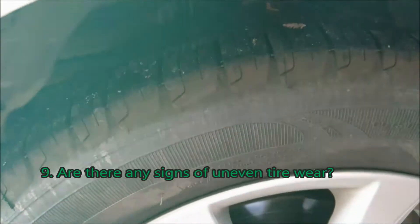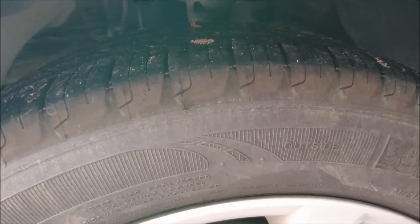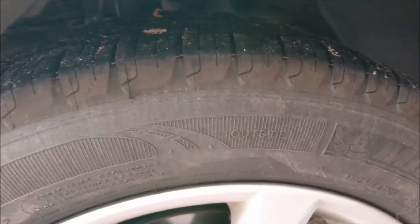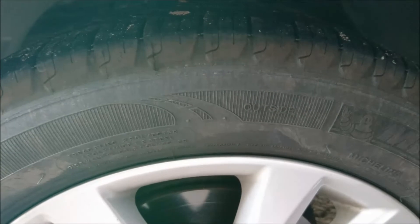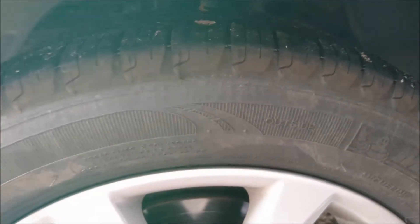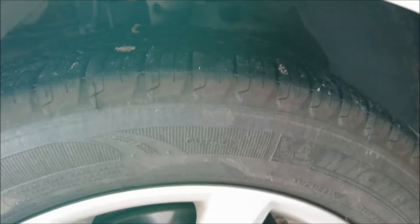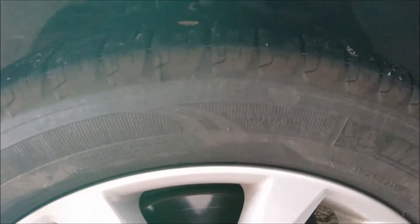Ninth thing: check the tires. Turn the steering wheel to one side then the other and check the tread. See if there are any signs the tires are wearing unevenly — that may indicate alignment issues, or the car was in an accident that wasn't fixed properly and isn't disclosed on the Carfax report. Also check whether the tire size is oversized or if the car has been lowered, and see if anything looks off about the setup.